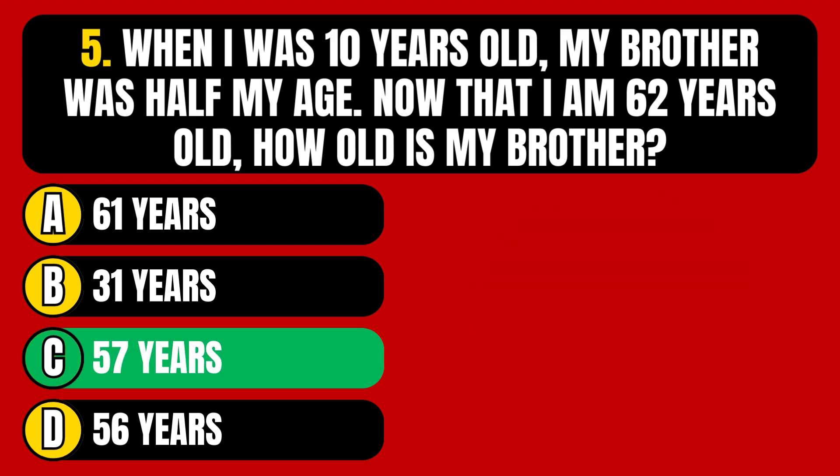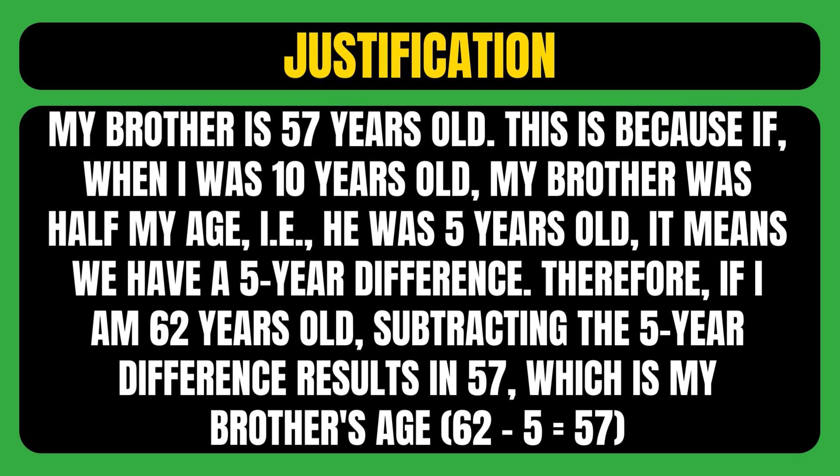The correct answer is option C, meaning my brother is 57 years old. If when I was 10 years old my brother was half my age — meaning he was 5 years old — it means we have a 5-year difference. Therefore, if I am 62 years old, subtracting the 5-year difference results in 57, which is my brother's age.